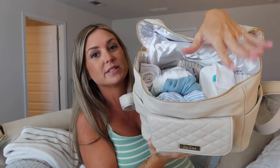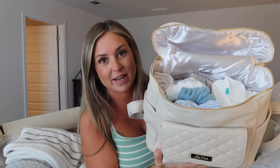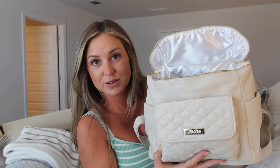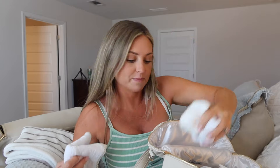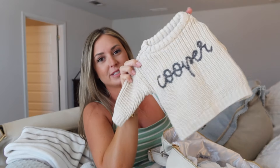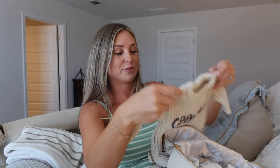The bag is nice and organized with lots of pockets. I have some diapers and wipes — you don't actually need to bring diapers and wipes to the hospital, they'll give you those. I just put them in for the sake of having a packed diaper bag. I think I put five diapers in and one pack of wipes. I have a burp cloth and three pairs of socks. In the middle I have all of baby's outfits. This little Cooper sweater is from my friend Janessa's shop, Golden Parker — check her out, she has a really cute Instagram page.